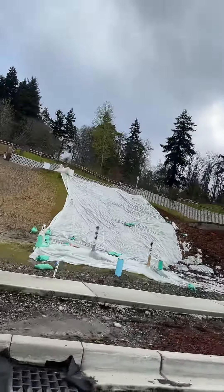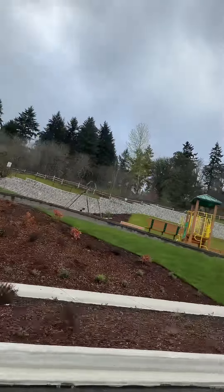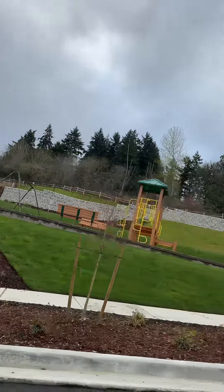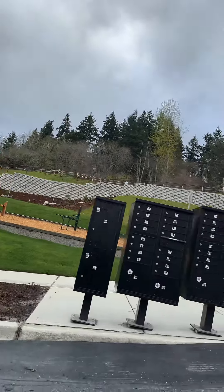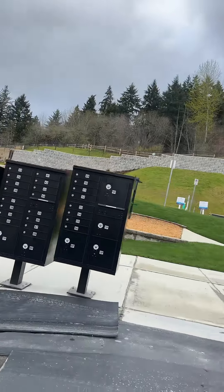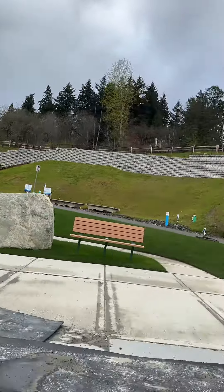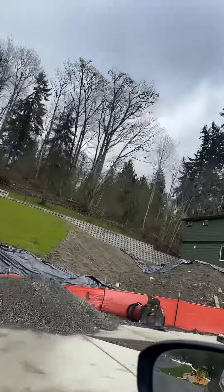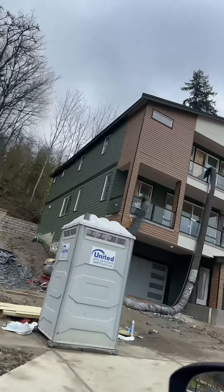Oh, check this out, y'all — what kind of community would it be without a playground? They got a playground with a swing set. And it looks like they also have exercise equipment over there as well. And this is what the ones that are already built look like currently.